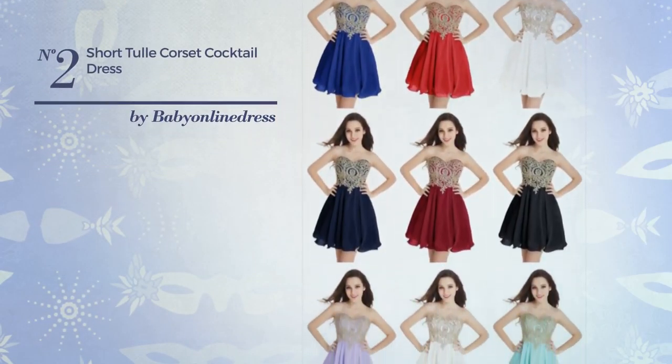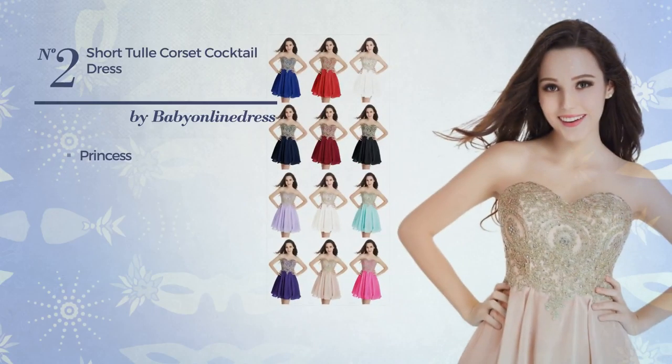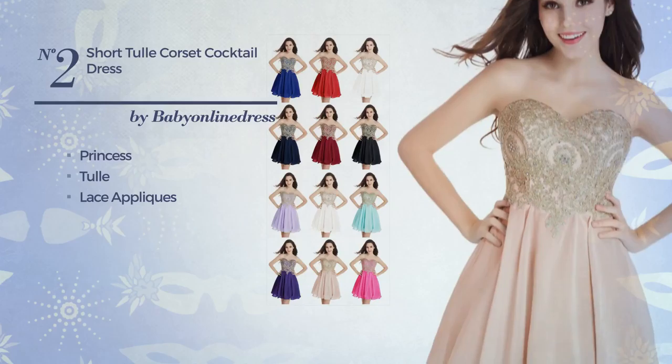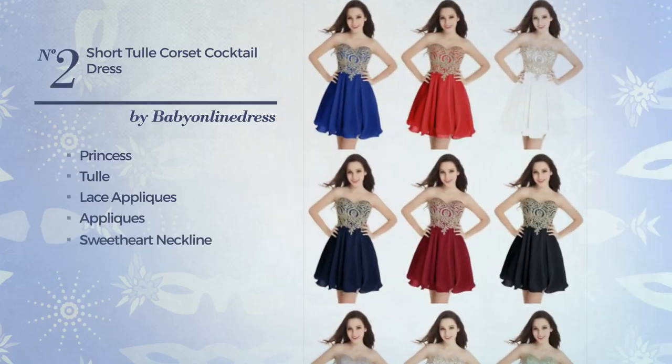Number two: a junior evening princess dress featuring a dreamy look, produced with slip-resistant tulle and styled with lace appliqués. This dress includes a sweetheart neckline, sleeveless style, short length hemline, and concealed zipper at the back. Available in 10 colors.